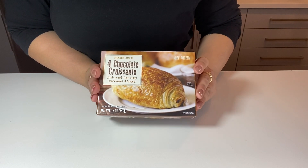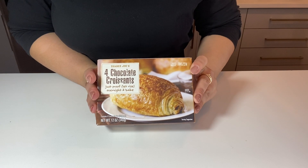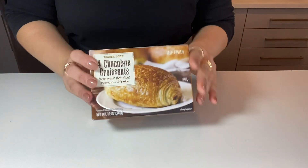I love the croissants so much. I always have some in the freezer for my kids — I leave them out overnight and bake them in the morning. They become so good. The one with almonds is perfect as well.